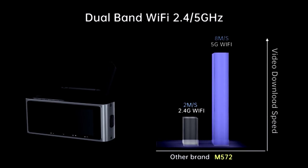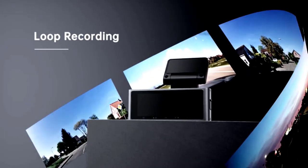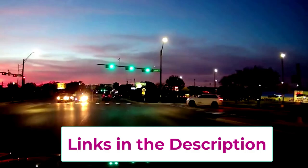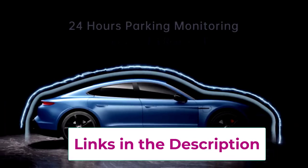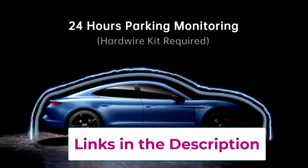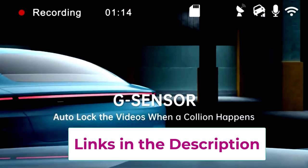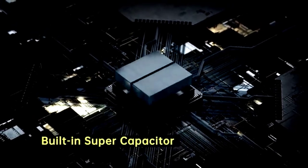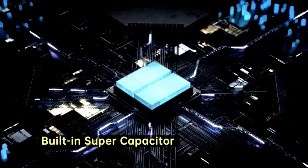The dash cam also includes a Sony sensor for excellent low-light performance and G-sensor technology, meaning it automatically starts recording when it detects a sudden impact — perfect for those 'I swear that wasn't my fault' moments. Add to that Wi-Fi, GPS, and cloud functionality, and you've got the ultimate car companion. It's even got parking mode, just in case your car has more fun when you're not around.